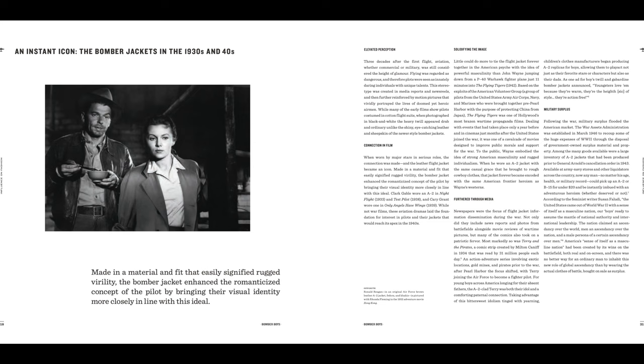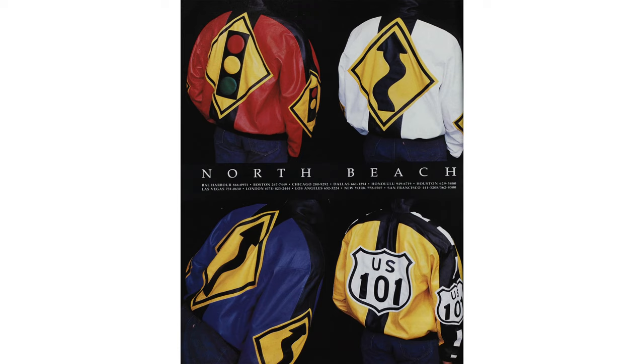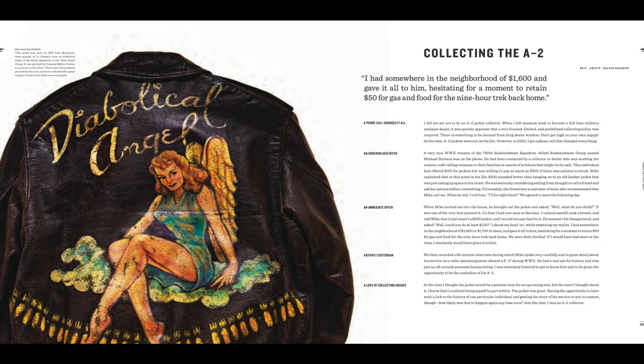She did a marvelous job and I learned a lot of things I had never really thought about before. And there's a section written by Jeff Schrader, who's an appraiser for Antiques Roadshow. I put the word out on Facebook that I was looking for somebody to speak knowledgeably about collecting the jackets, and several people referred me to Jeff Schrader. I contacted him, showed him what I was doing, and he agreed to do a section for free — which was super nice. It's quite good, a lot of it common sense, and he's a good writer too.